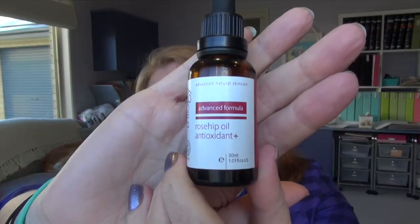This is the Trilogy Rosehip Oil, which I still absolutely love. I think this is the Rosehip Oil Antioxidant Plus — one has extra things in it. The packaging has changed and they're currently 30% off at Priceline. I really, really like this. I use it morning and night before I put my moisturiser on, and I think it really does help my skin look more radiant and keep it moisturised.